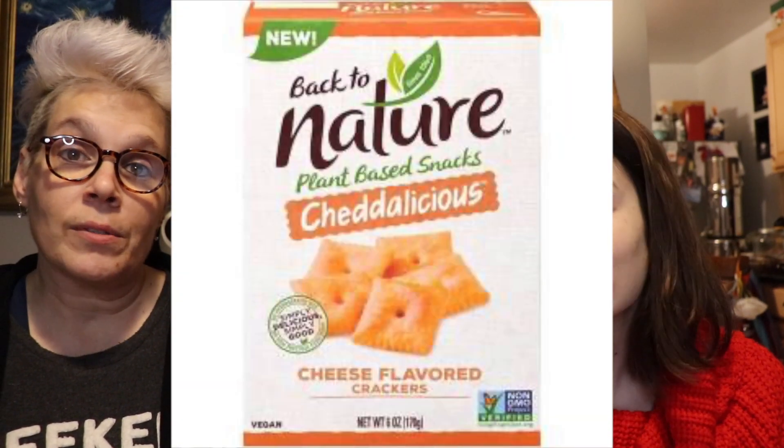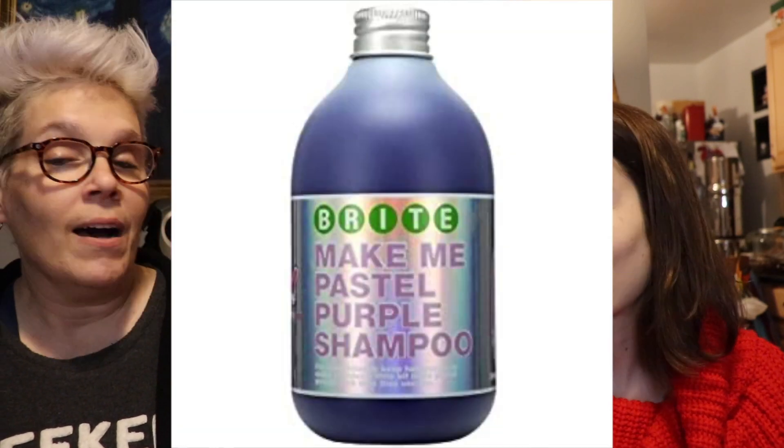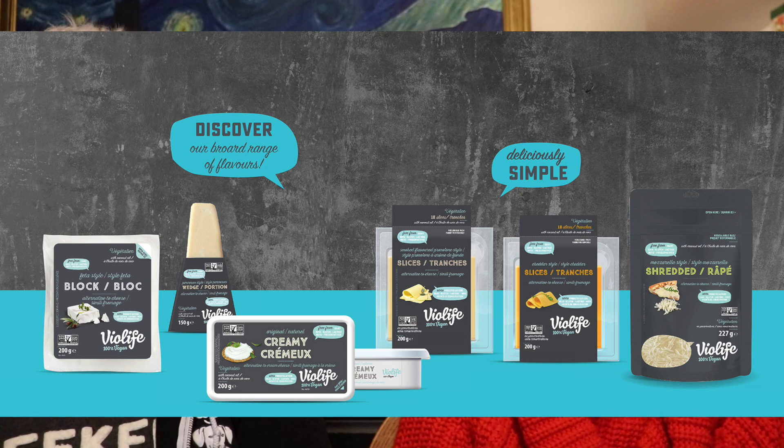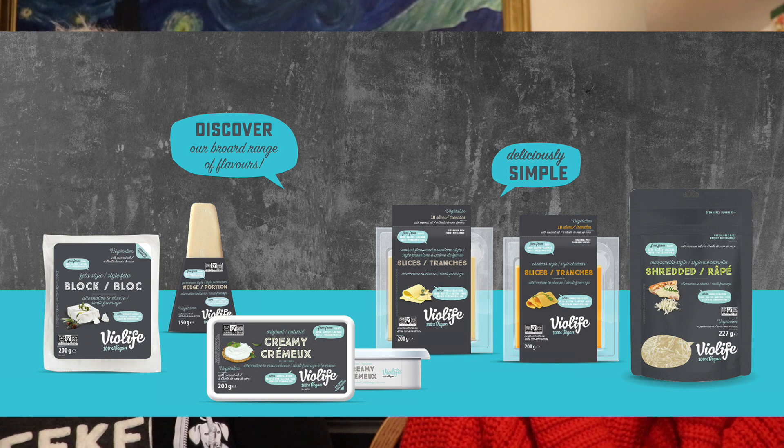The really good ones are the Back to Nature crackers — so good, would definitely say yes queen. They're delicious and they're everywhere; you don't have to go to a special store. Also, the Violife mozzarella shreds are probably the best I've had. I'm going to go as far as saying all of the Violife line of cheeses is top shelf and very competitively priced. That's all the food I have.